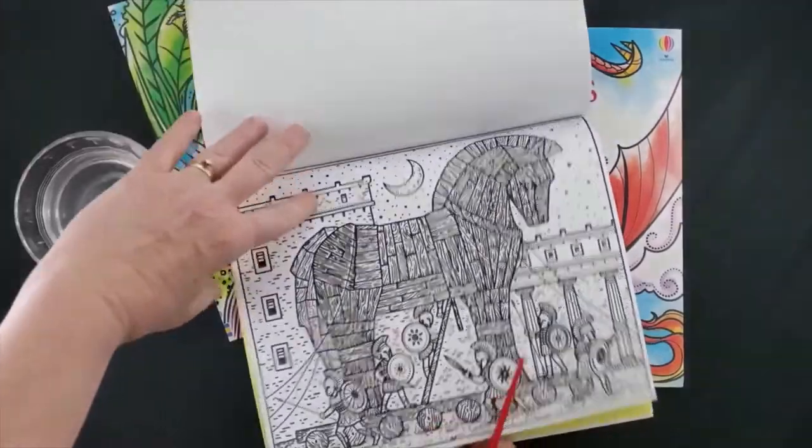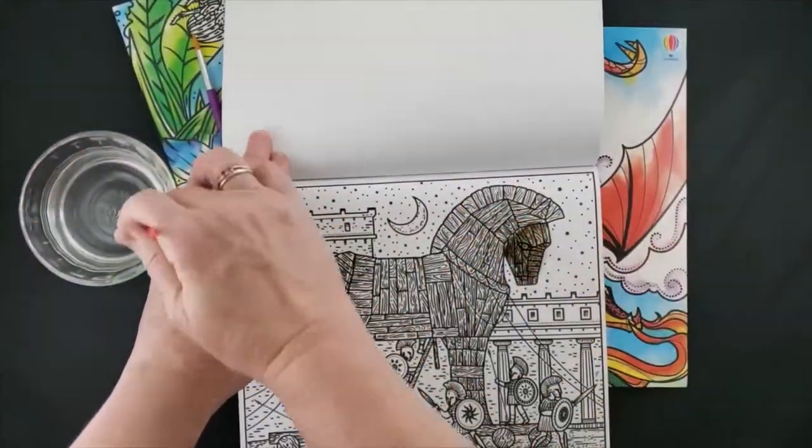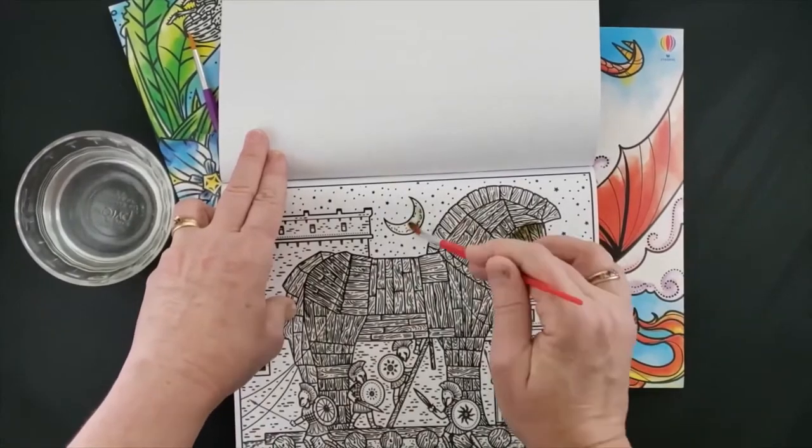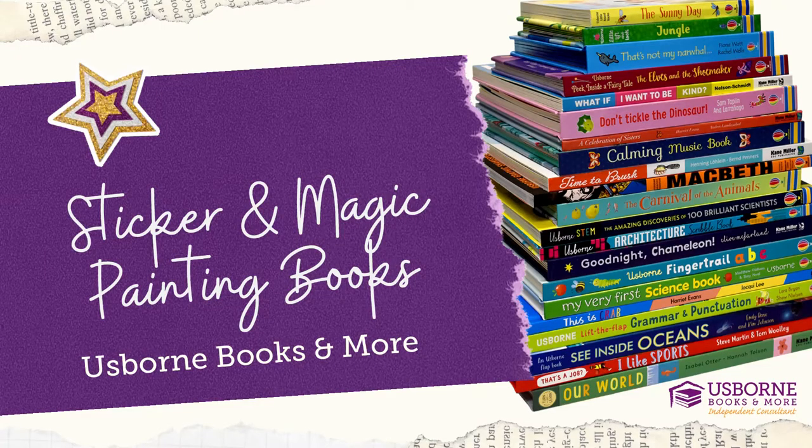Another style of book we have are magic painting books — literally magic. Water and a brush, a q-tip, or even shaved ice is going to be able to help you paint these beautiful pictures.